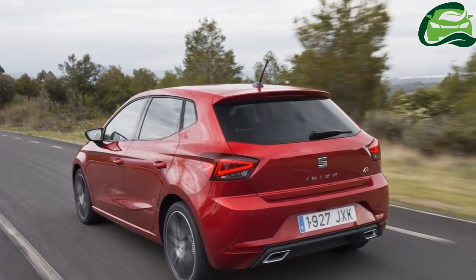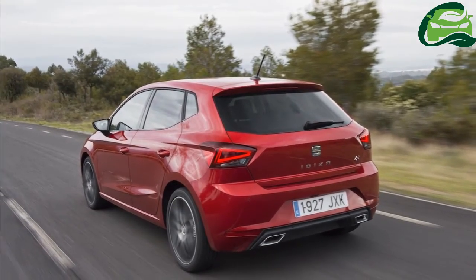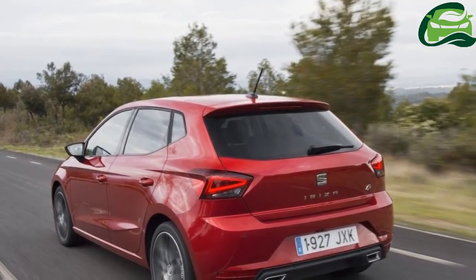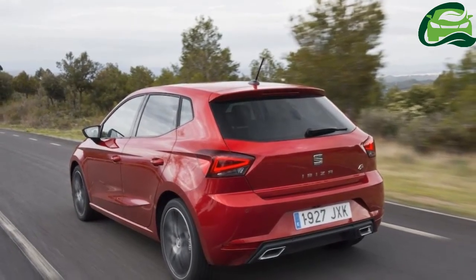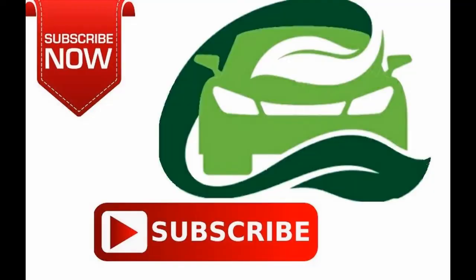As a result, the Spanish supermini is much more comfortable now, with 35mm more legroom and 17mm more headroom at the back, and 24mm more headroom at the front. The seats are 24mm wider, while the boot space has increased by 63 litres to 355 litres.